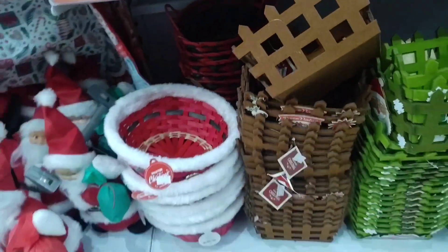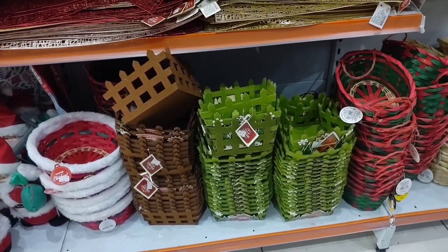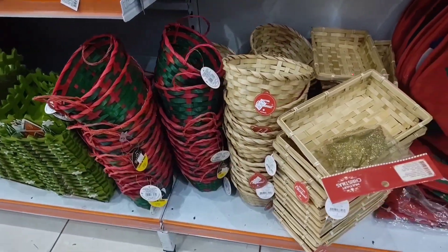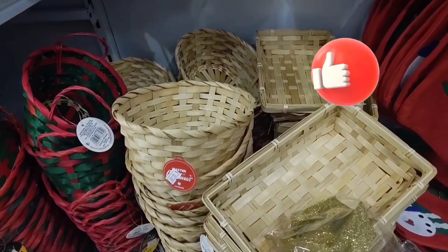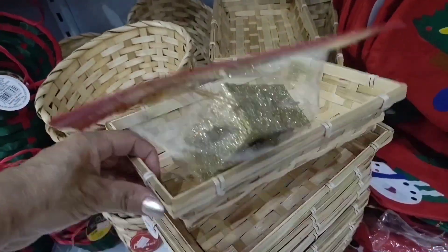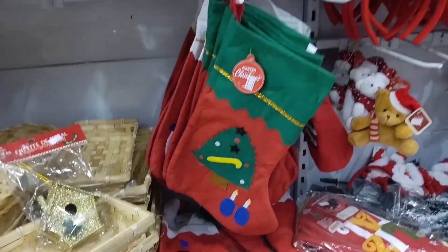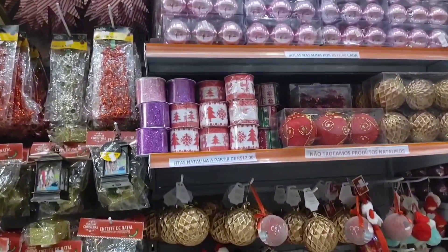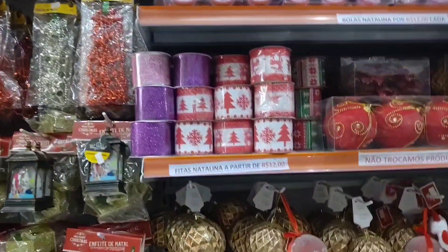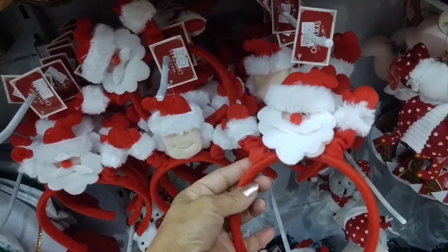Guys, if you're enjoying the video, leave a like and a comment. If you're new, subscribe to the channel because there are new videos every week. Look at this other basket model — straw — going for 12 reais. This one is oval-shaped, and there's a rectangular one too. There are various bow decorations for 12 reais, and also this Santa Claus headband going for 12 reais.